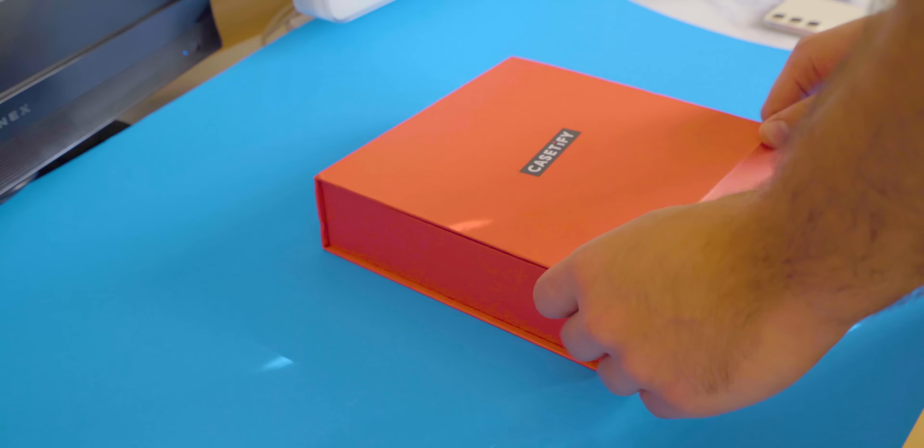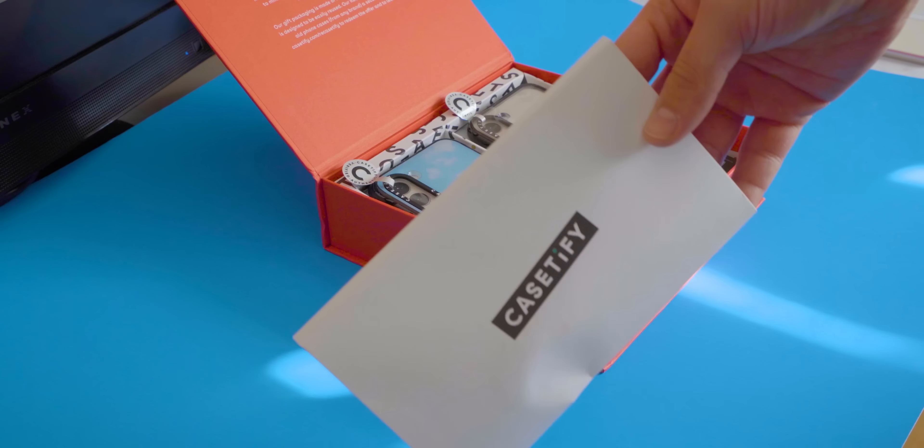Its simple nature and design is very prone to getting scratches on the screen and damage on the back of the phone, but luckily today's sponsor has us covered. Casetify is an innovator in designing phone cases and accessories to keep your devices protected.